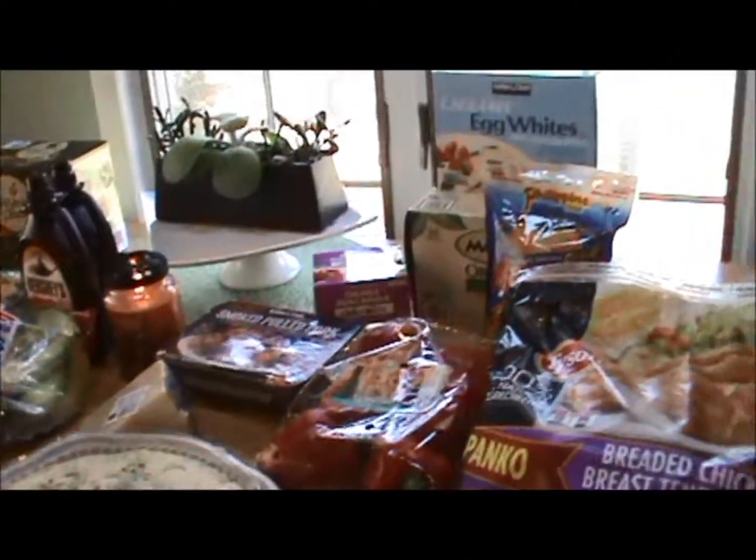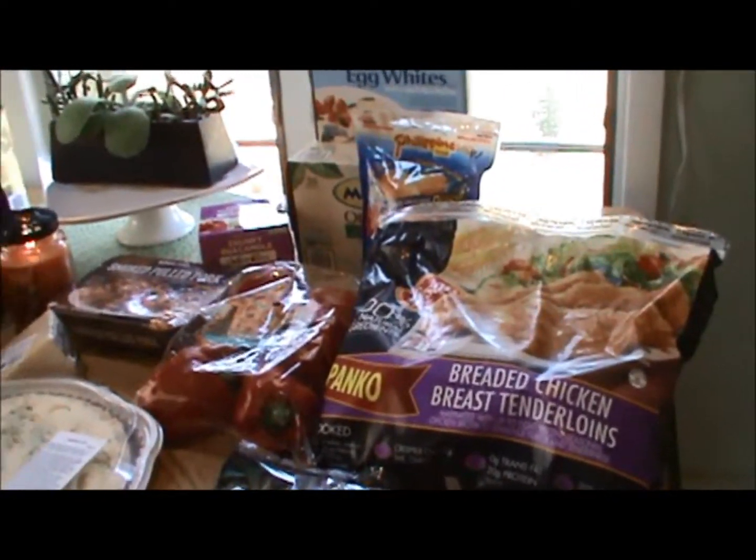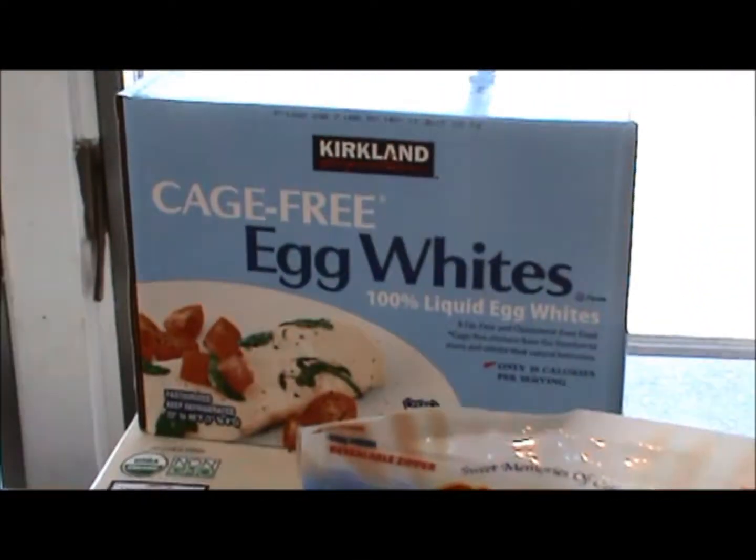Hi guys. I'm back with a Costco haul today. Why is it that we run out of everything at the same time? We had no more egg whites, so I got some egg whites.